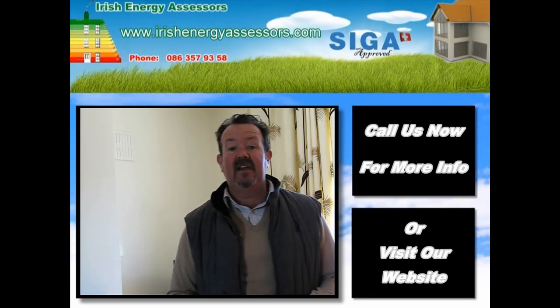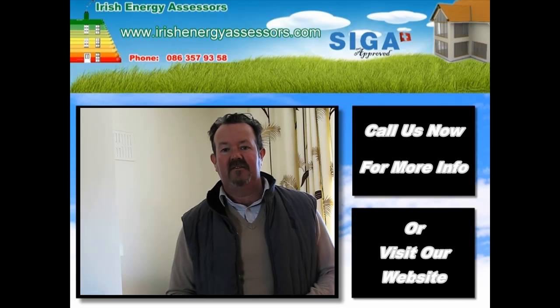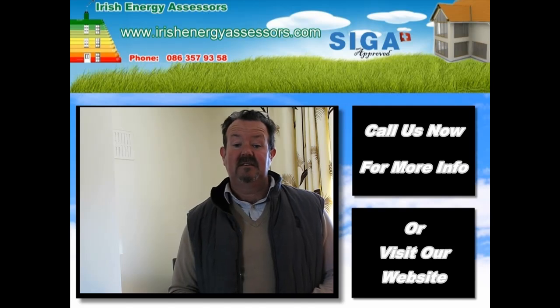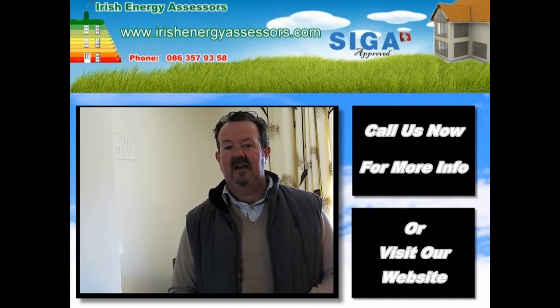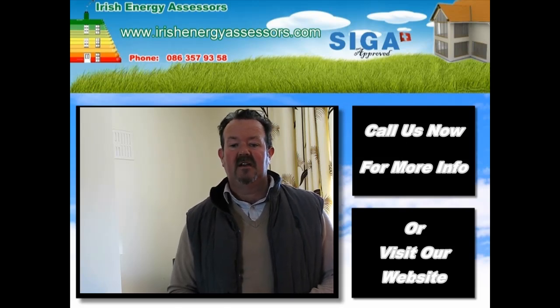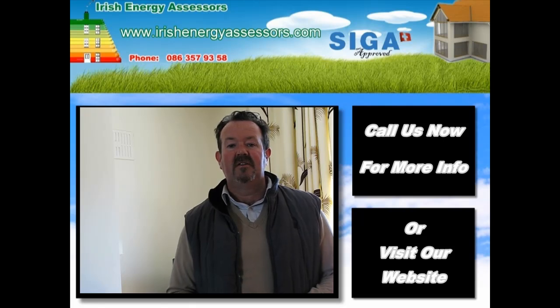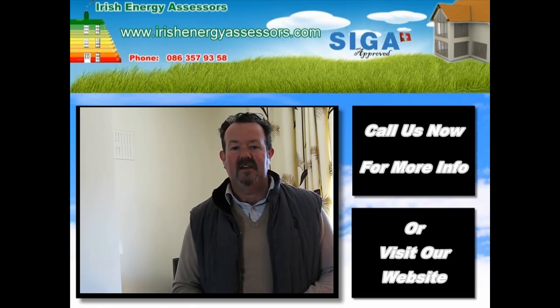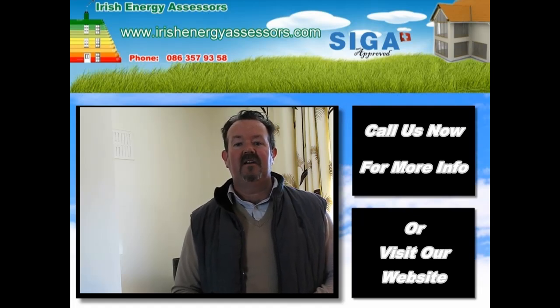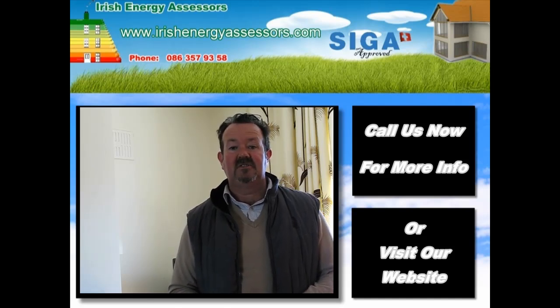As these areas of heat leakage or air leakage have been identified, I will file a report for the homeowner. Acting on the report, his energy bills will reduce and his level of comfort will increase. If you want more information on air tightness testing or air permeability pressure testing, contact Martin Cooney, Irish Energy Assessors on 096 37873 or 086 357 9358, or visit www.irishenergyassessors.com. Thank you.